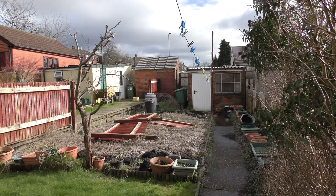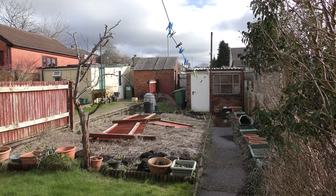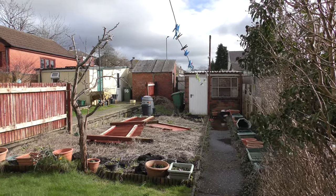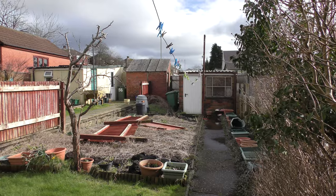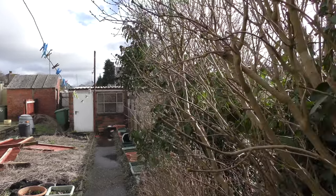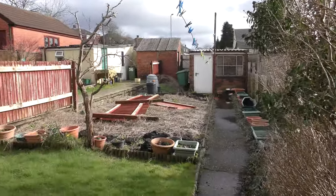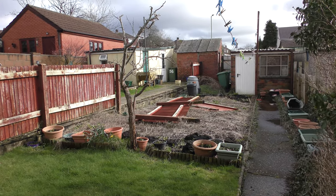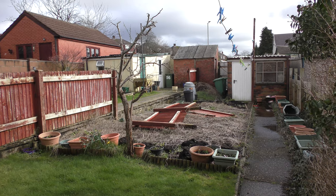Hello, garden video, February 2020. It's Saturday the 23rd, 11:35. Some life in the hedge and, well I think you can see the remnants of Storm Keira.